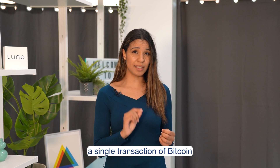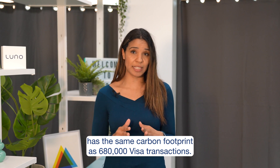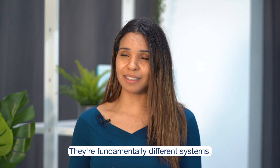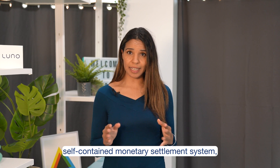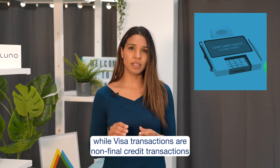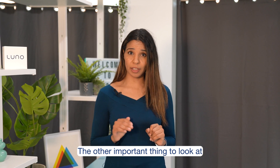If you compare it to Visa, a single transaction of Bitcoin has the same carbon footprint as 680,000 Visa transactions. But this isn't comparing like for like — they're fundamentally different systems. Bitcoin is a complete self-contained monetary settlement system, while Visa transactions are non-final credit transactions that rely on external underlying settlement rails.